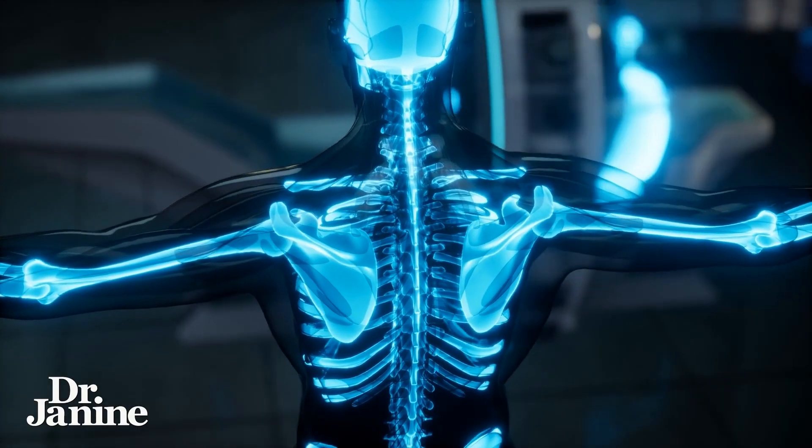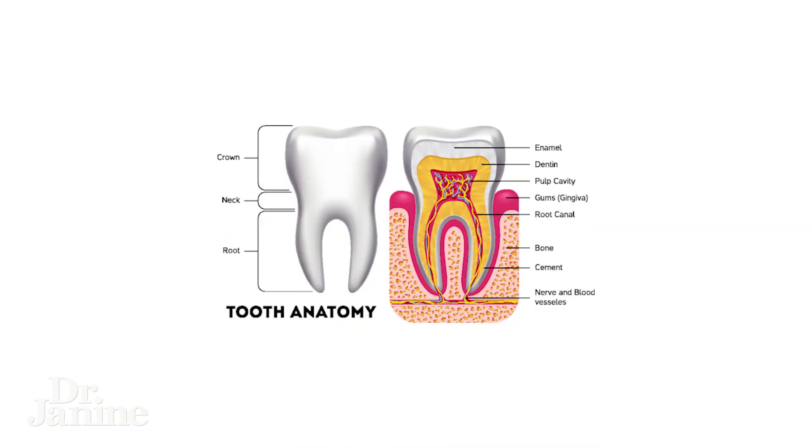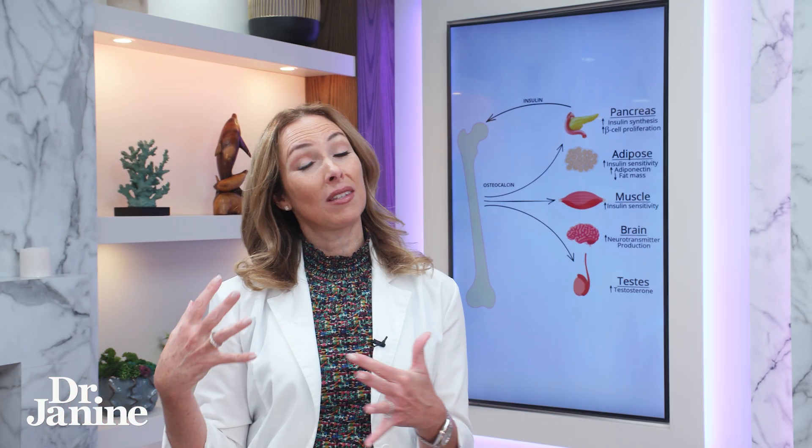It is believed to stimulate osteocalcin and even stimulate the growth of our dentin — the calcified tissue underneath the tooth enamel — so for strong teeth as well. It helps at our dental appointments so that we're not having all those cavities, like our children as well, if that's a common thing for your kids.